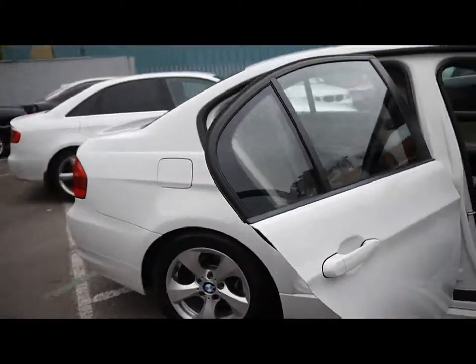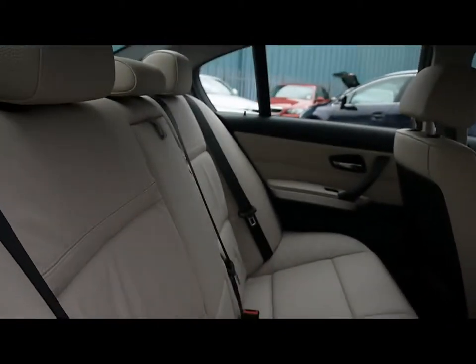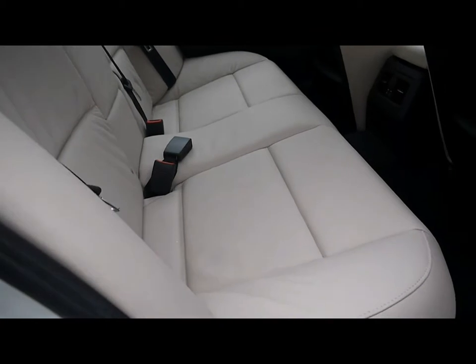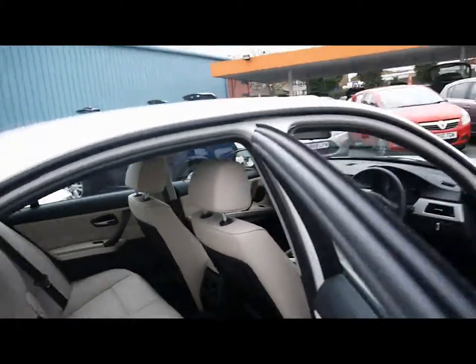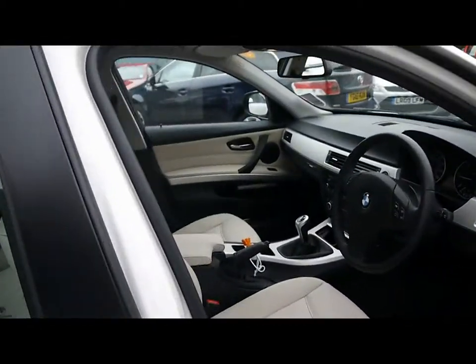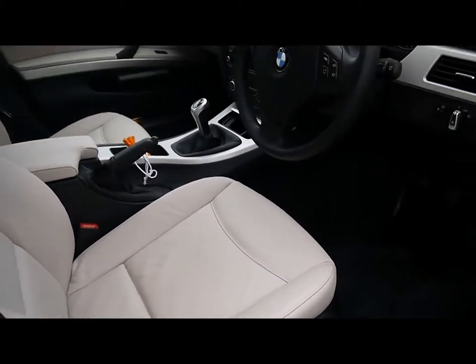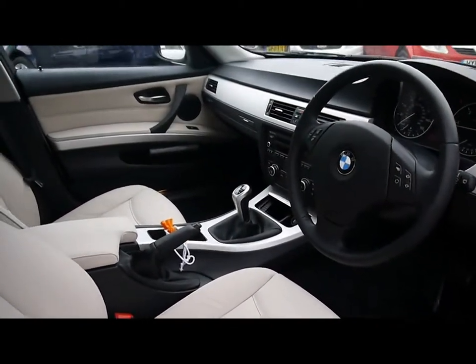Let's take a look inside the car now. We've got Cream Dakota Leather Upholstery. As you can see the seats have been immaculately well looked after with no rips, tears or stains, front or back. It's a really nice contrast for the interior colours with the black carpet and trim.